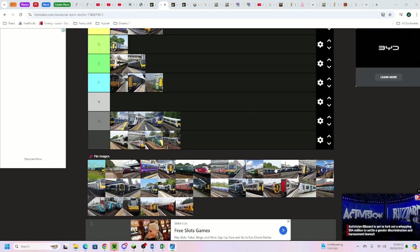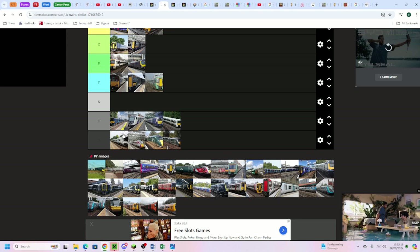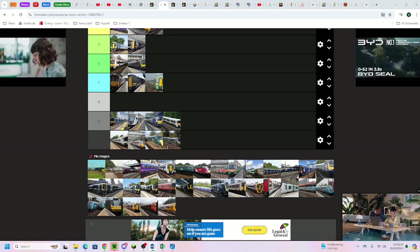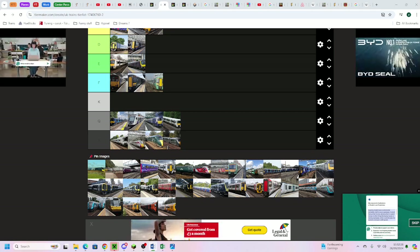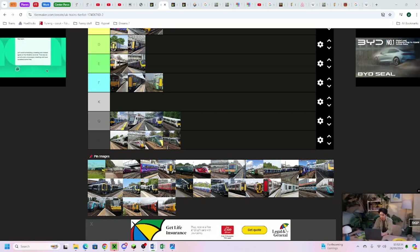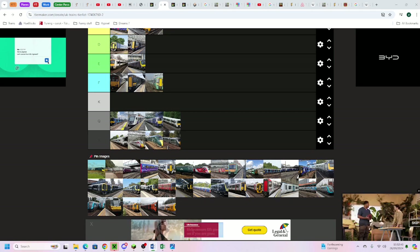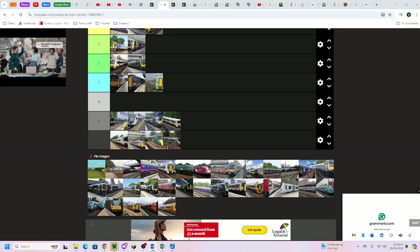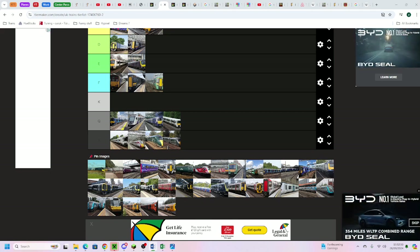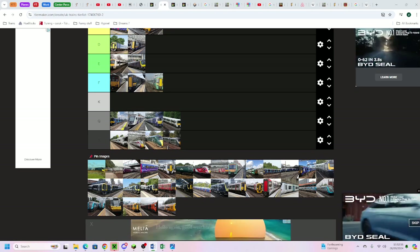The ScotRail Class 380 goes in the bottom of D tier. The 380 does have that weird slanting design - it looks quite modern, actually a bit more modern than other Siemens Desiro trains like the 350 because of its design. The doors are rectangular though.